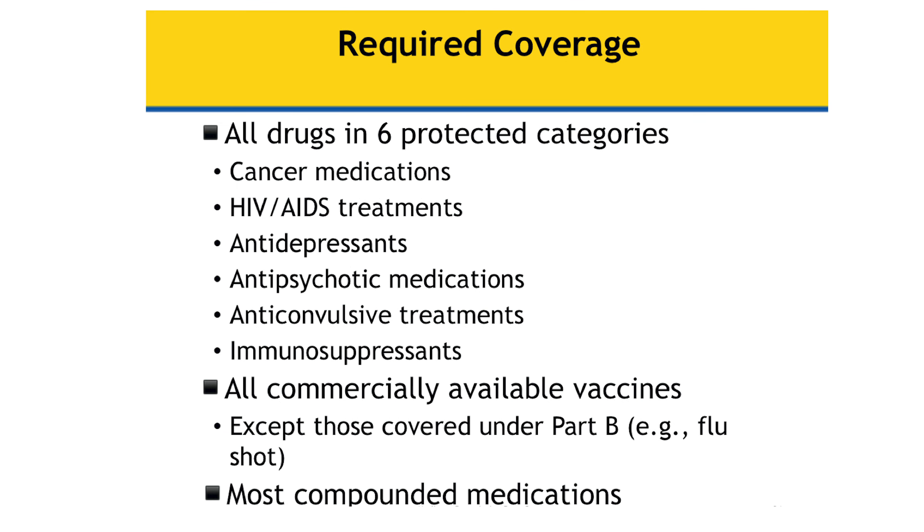The types of coverage required under Medicare fall into six protected categories. There are medications that cover cancer, HIV/AIDS, antidepressants, antipsychotics, immunosuppressants, and all commercially available vaccines. Especially with COVID-19, when a vaccine comes out, it could possibly be covered under your Medicare Part D drug program. So all commercially available vaccines are covered under your Medicare Part D, and most compounded medications are also covered.